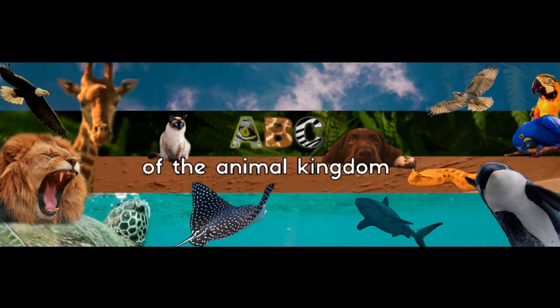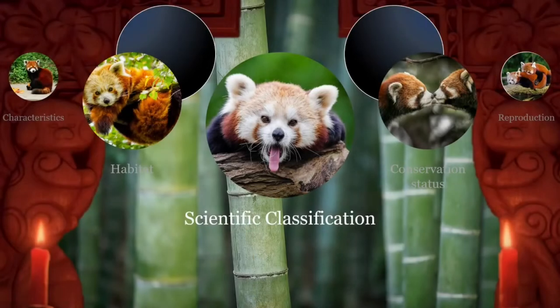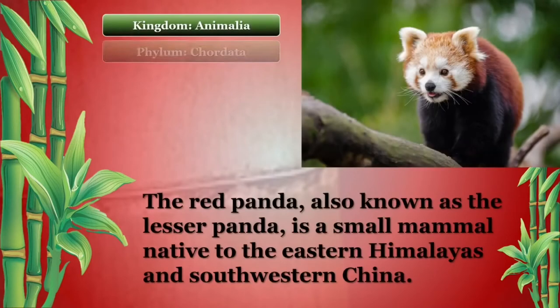Welcome to the ABC of the Animal Kingdom. The Red Panda, also known as the Lesser Panda, is a small mammal native to the eastern Himalayas and southwestern China.